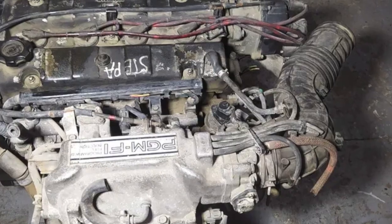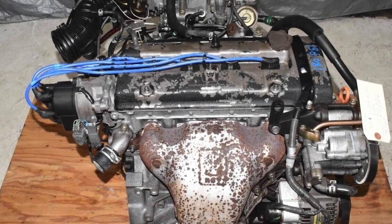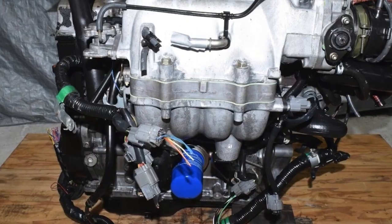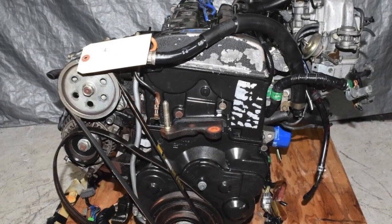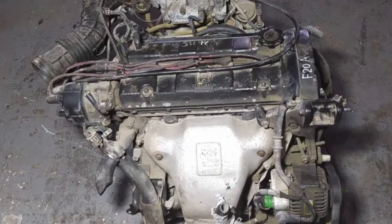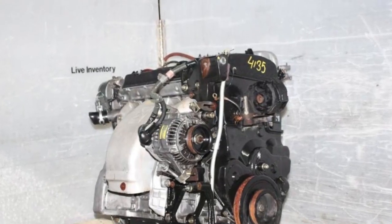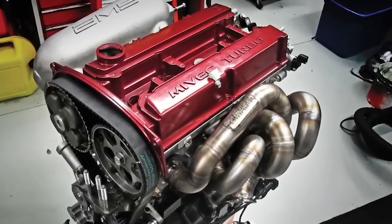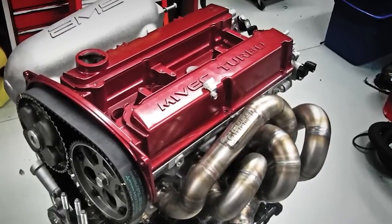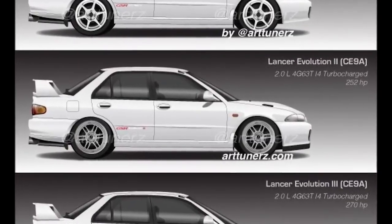Look at the specs and it's easy to see why tuners and racers fell in love. An 85mm bore and 88mm stroke gave it exactly 1,997cc of displacement — that magic number just under 2 litres, perfect for maximising output while keeping things compact and efficient. Dual overhead cams and 4 valves per cylinder kept the airflow moving, and the timing belt system made sure everything stayed in sync. It wasn't just built strong, it was built smart. And Mitsubishi didn't just throw in a turbo and hope for the best. Unlike many automakers at the time who added forced induction like an afterthought, Mitsubishi engineered the 4G63T from day one to take on boost. It was always meant to be pushed.